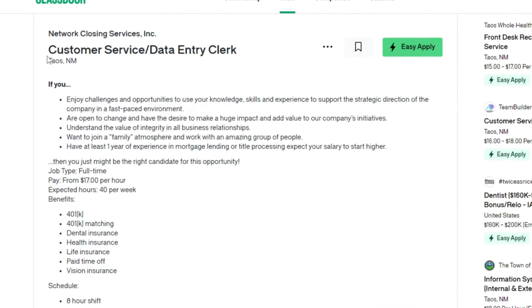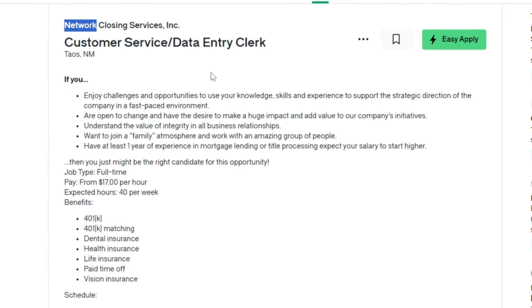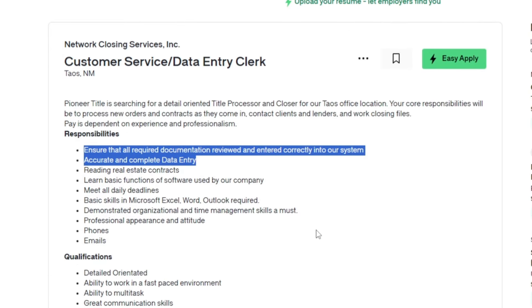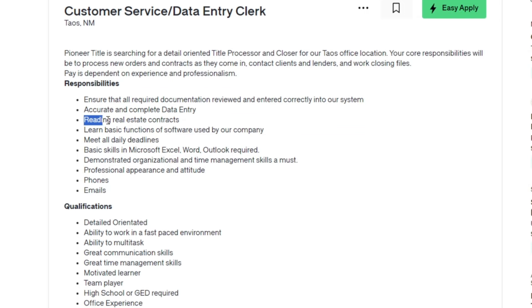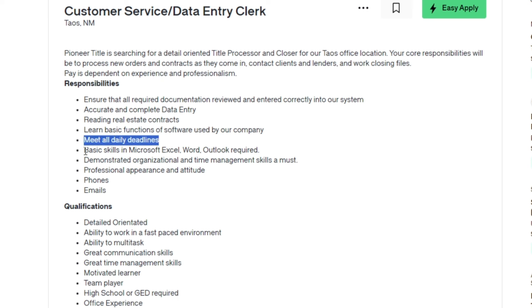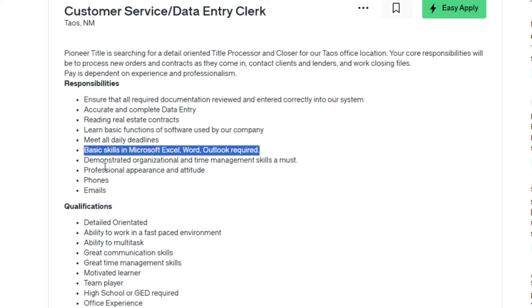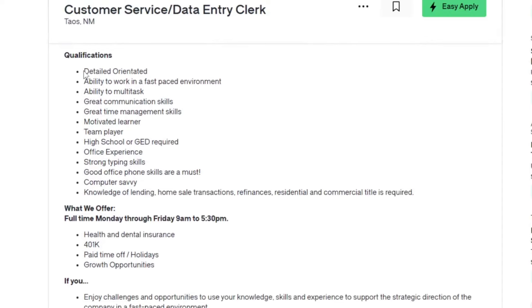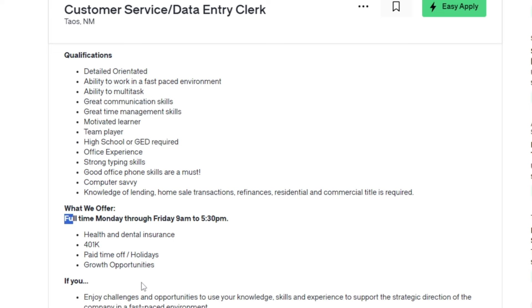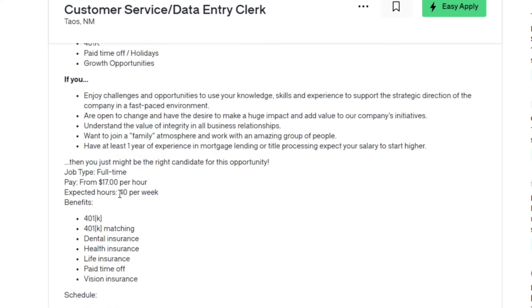The next job on our list is the Customer Service Data Entry Clerk position at Network Closing Services. Your responsibilities will include ensuring that all required documentation is reviewed and entered correctly into the system, conducting accurate and complete data entry, reading real estate contracts and learning basic functions of the company's software. Meeting all daily deadlines and possessing basic skills in Microsoft Excel, Word and Outlook are also essential. Qualifications required include attention to detail, the ability to thrive in a fast-paced environment and effectively multitask, excellent communication and time management skills, strong motivation to learn and contribute as part of a team, and a high school diploma or GED. The pay for this position starts from $17 per hour, with an expected workload of 40 hours per week.